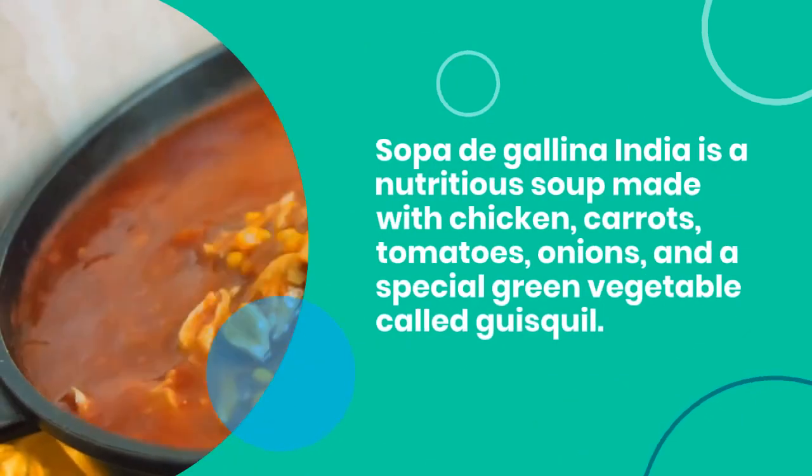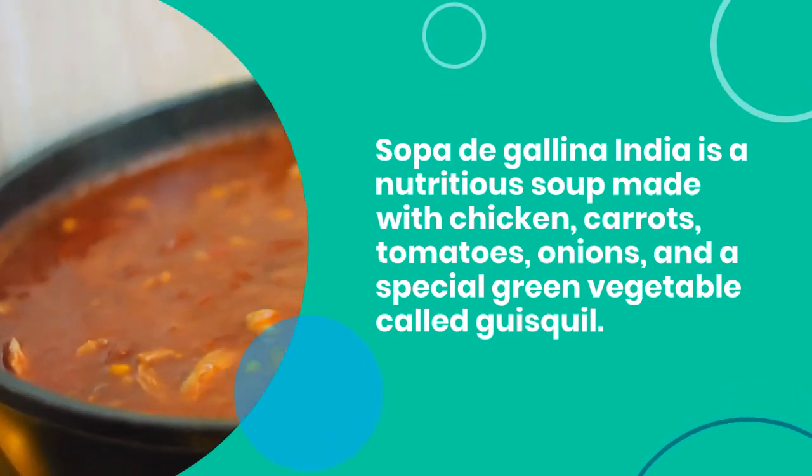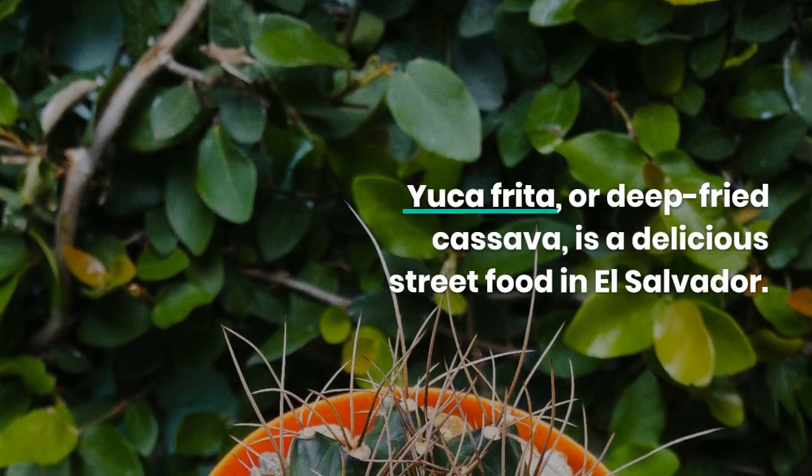Sopa de Galena India is a nutritious soup made with chicken, carrots, tomatoes, onions, and a special green vegetable called guisquil. It's packed with flavor and loved by Salvadorans.